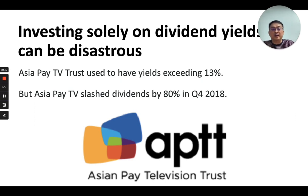However, one of the things we are concerned about as dividends investors is that occasionally dividends get slashed. In the fourth quarter of 2018, Asia Pay Television Trust, which used to have yields exceeding 13%, suddenly slashed their dividends by more than 80%. This created an investor panic, and many friends with dividend portfolios suddenly had to rejiggle their portfolios as Asia Pay Television Trust stopped being a consistent dividend-yielding instrument. The question is: how do we avoid a situation like that?